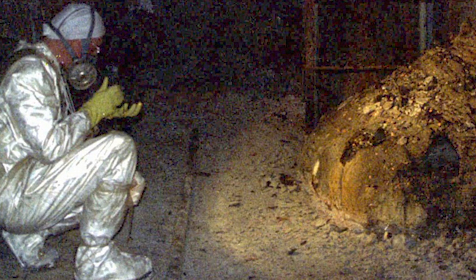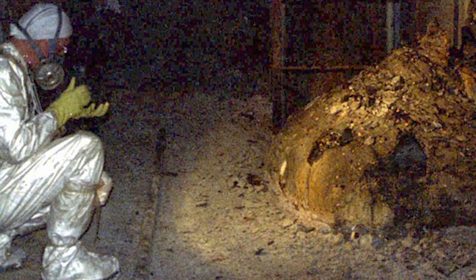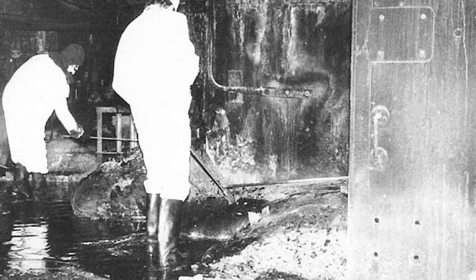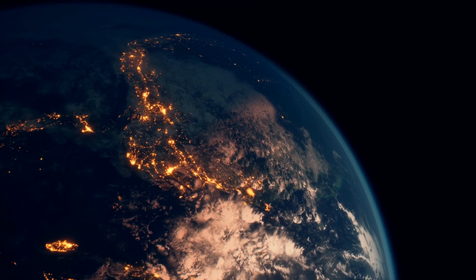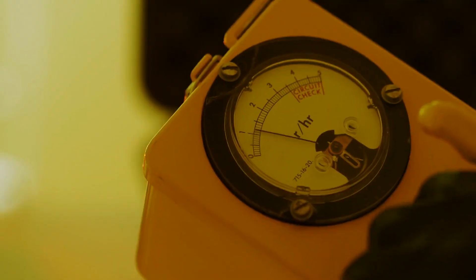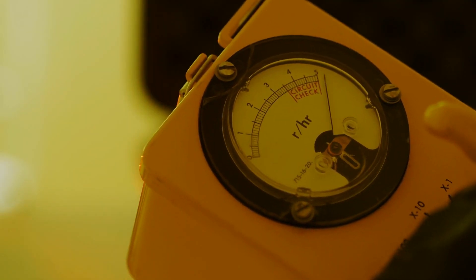It got its name because from a distance it kind of looks like an elephant's foot, with large bulbous structures sticking out. The problem with this thing was that it emitted terrifying amounts of radiation right after the explosion. In fact, at the time it was one of the most radioactive spots on planet Earth, and people working to clean it up received lethal doses of radiation just by being near.